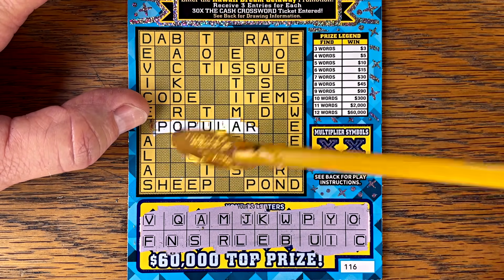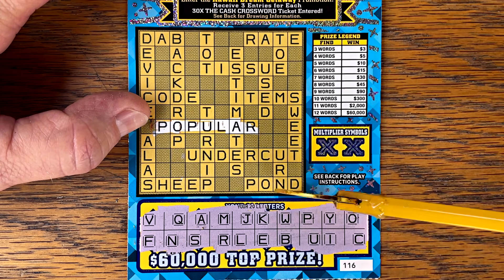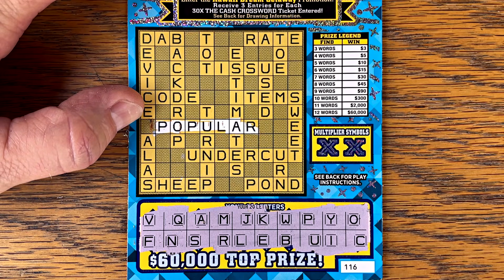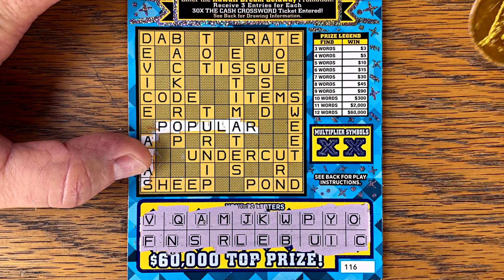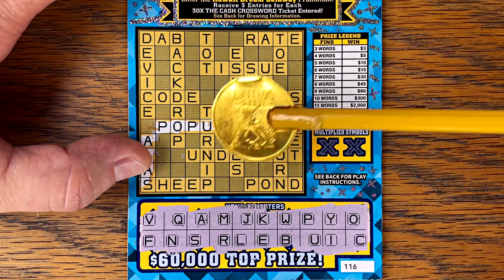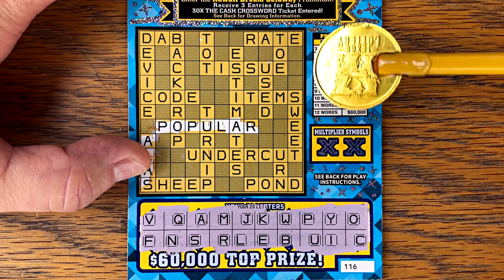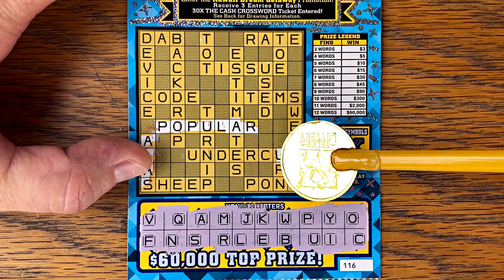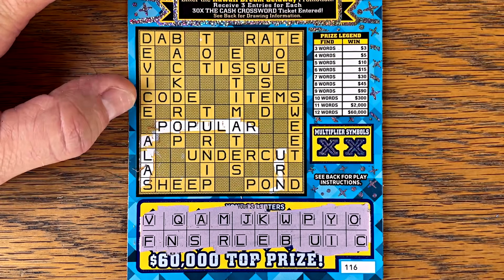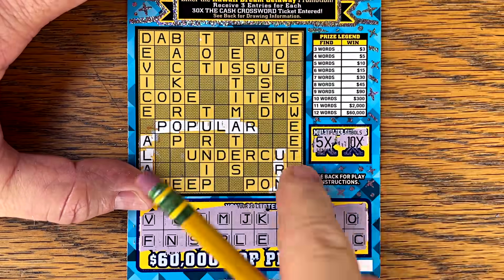There's a T. How about sheep? S — no H. How about pond? P-O-N — no D. Alas — A-L-A-S — just need one more. There's a D and a T. Used — U-S-D. Earn — E-A-R-N — and that is a win! So one, two, three — we have three words, we're breaking even, three bucks. Can we multiply it? Nope. But we'll take that win.